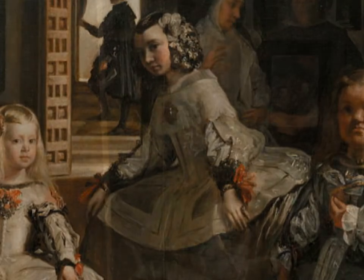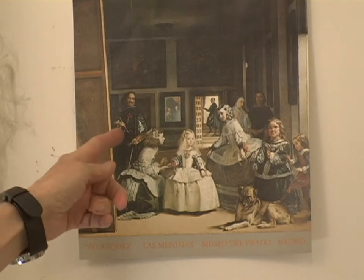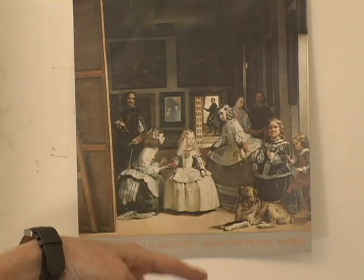And here's the painter, Velázquez, set up with his painting, looking at his subjects — Philip and his queen, Isabella. And they are not actually in the painting — he's painting them, but they're not actually in the painting.